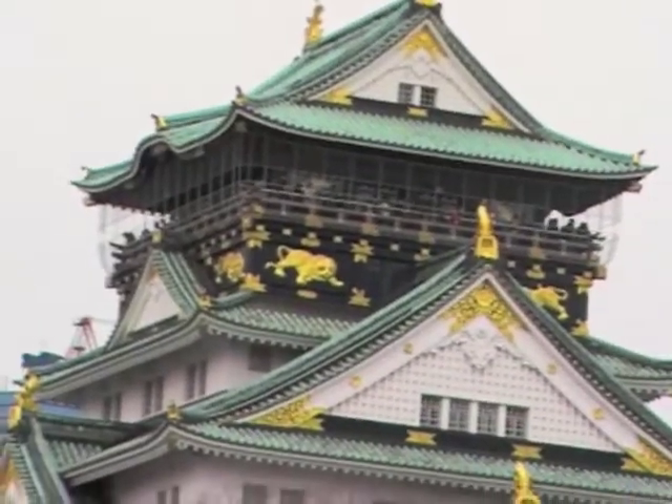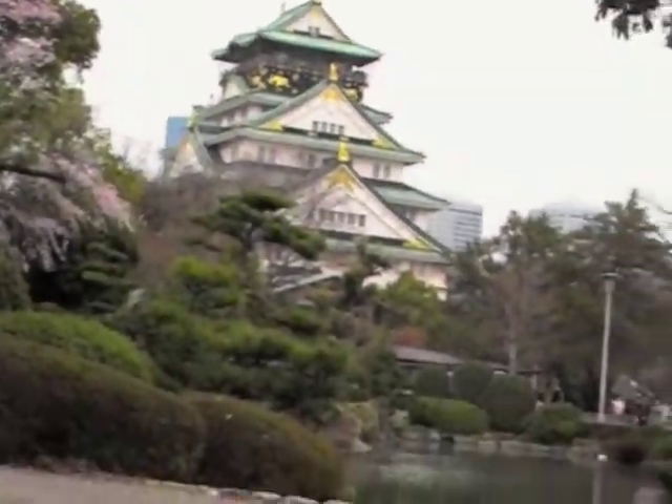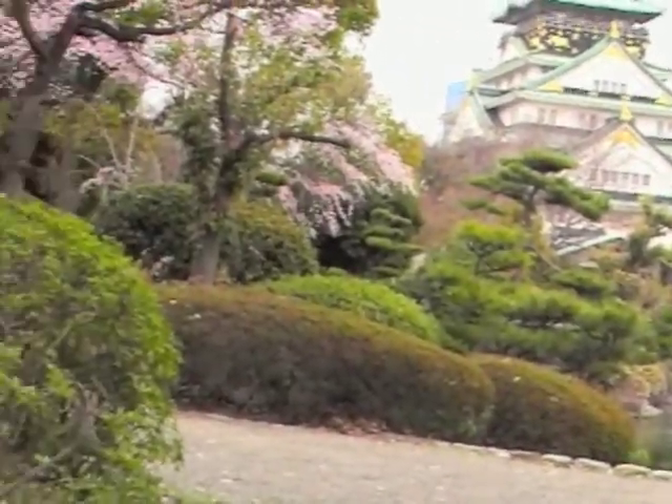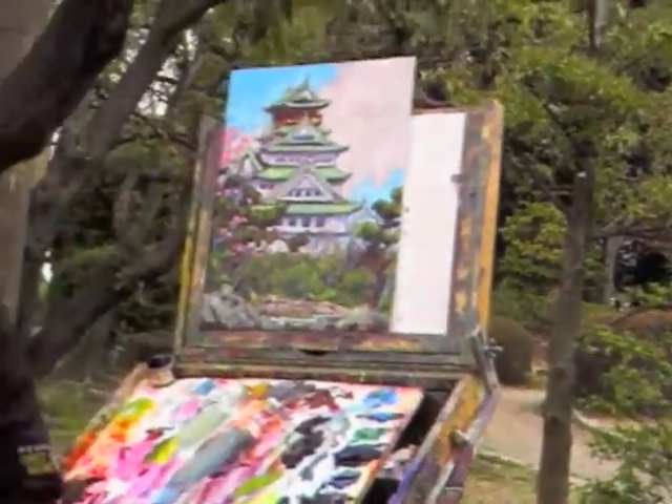Here is a very ancient pond that has probably existed for the last few centuries. It was a very scenic and very peaceful place to paint.